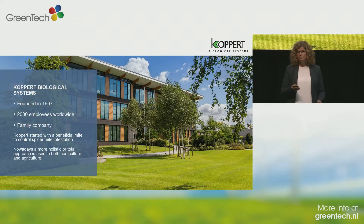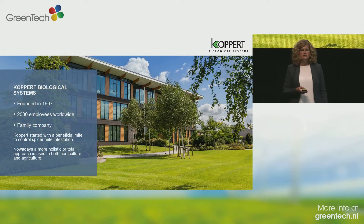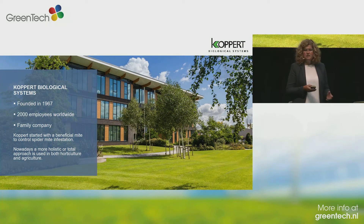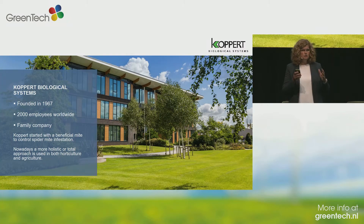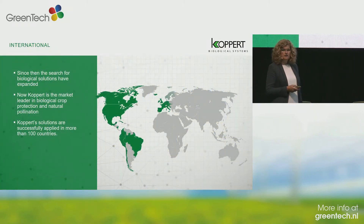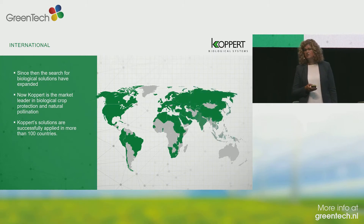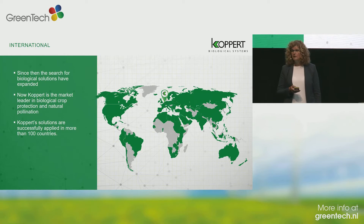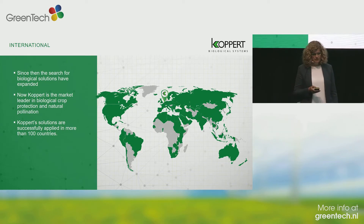In this business for 54 years, we have grown quite a lot. 2,000 employees are working right now for Koppert, 650 in the Netherlands. We changed from only looking at pests and diseases to a more holistic approach — we look at the whole plant instead of only the natural enemies. That resulted in about 30 subsidiaries right now all over the world, situated in all regions. We are selling in almost 100 countries.